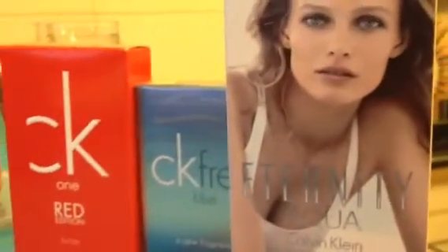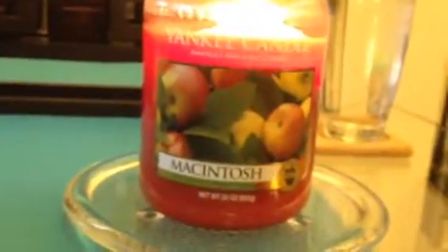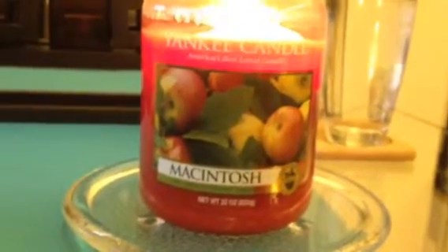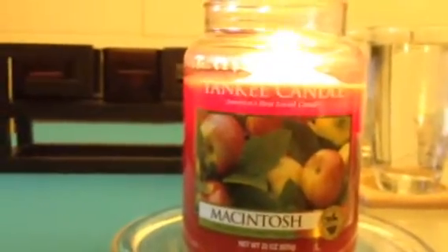I've been a fan of the Longchamp brand so I hope I'll be able to collect quite a lot. So there you have it — the CK collection: the Eternity Aqua, the Blue, and the Red Edition, and the scented — or should I say unscented — Macintosh Yankee Candle. And of course, last but not the least, the Longchamp. I hope you're all having a great day. Bye! Thanks for watching Coco Candle Channel.